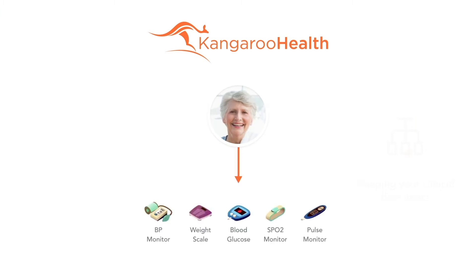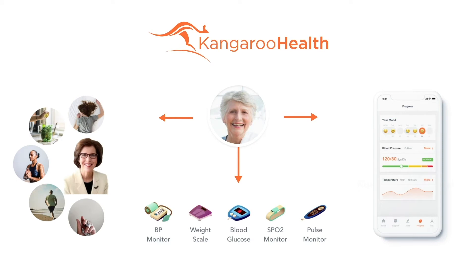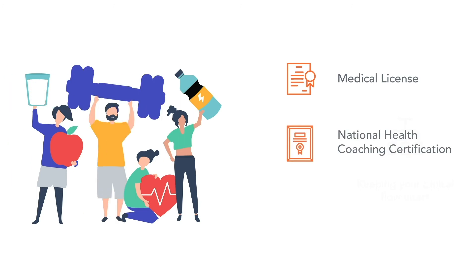For your patients, we distribute home sensors and mobile apps, and have licensed nurses coaching patients for 60 to 90 minutes per month. Our nurses have medical licenses and national coaching certification.